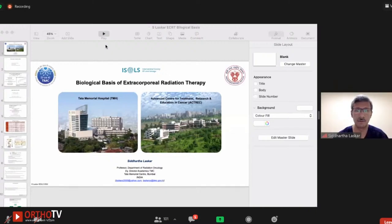Good evening, good morning, good afternoon, wherever you are. My task is to dissect the biological basis of extracorporeal radiation. I'll address the issues regarding the optimal dose of radiation and the possible impact of doses of radiation on mechanical aspects. Why do we radiate the bone to a particular dose? The intent is to eradicate all viable tumor cells while maintaining structural integrity and allowing reintegration of the irradiated bone segment after radiation therapy has been done.